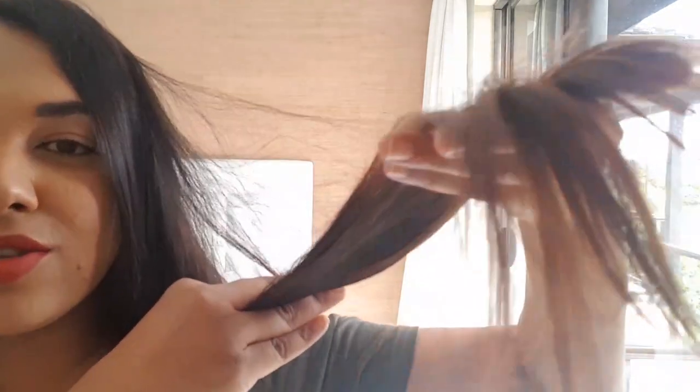Hi guys, how you doing? I wanted to show you that my hair is in much better condition today. I've washed it, conditioned it, and straightened it out, so there's no more knots — it's softer, it's smoother. I feel like myself again.